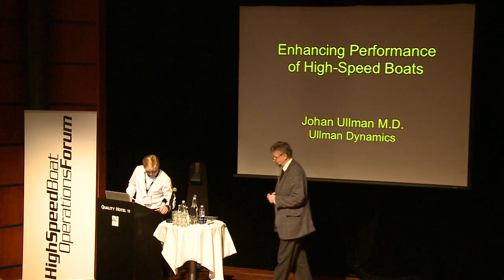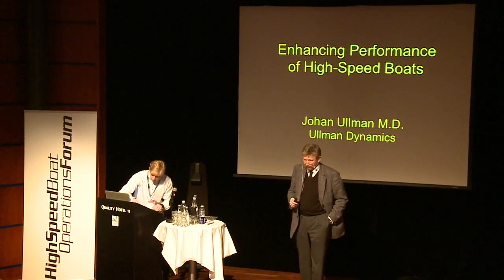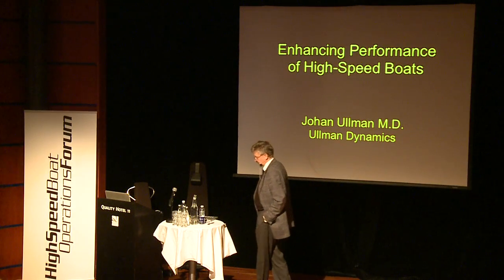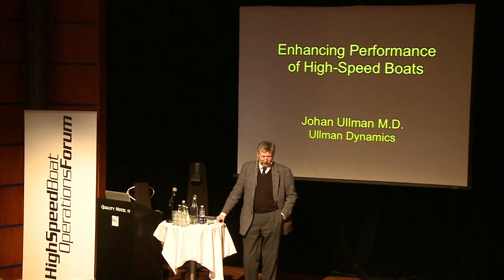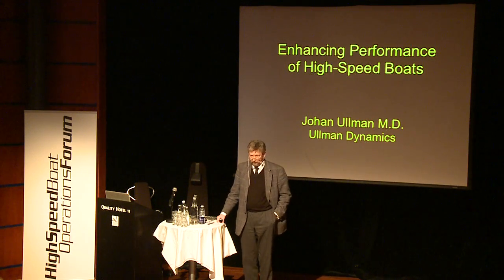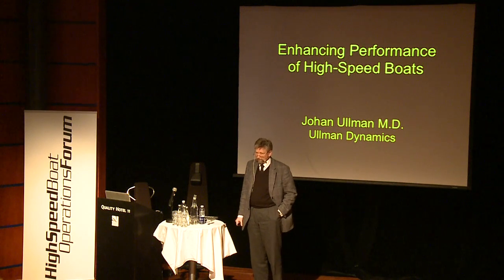I'm Johan Ullman. I'm a medical doctor and 25 years ago, I was serving as the flotilla doctor in the first surface attack flotilla. I did medical checkups on the 19-year-old guys when they were going back home after nine months on board the motor torpedo boats, and found that 80-85% of them complained of back problems.